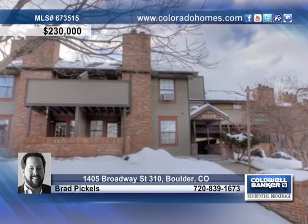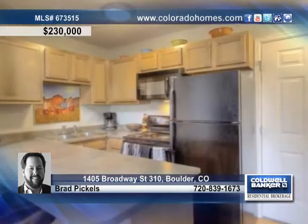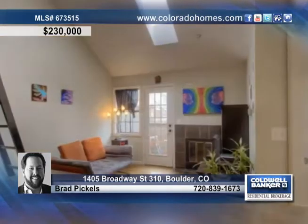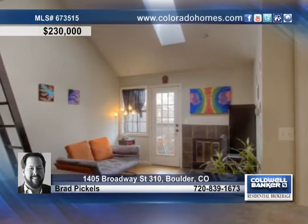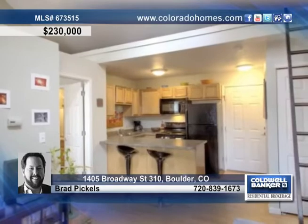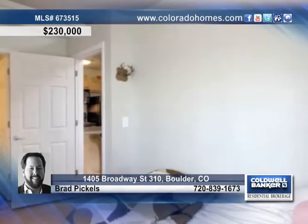Don't miss this recently renovated complex in a great location directly across the street from the CU campus and adjacent to all that the Hill has to offer. This safe and secure third floor unit features newer appliances in the kitchen, vaulted ceilings with a skylight, wood floors throughout, and a fireplace.